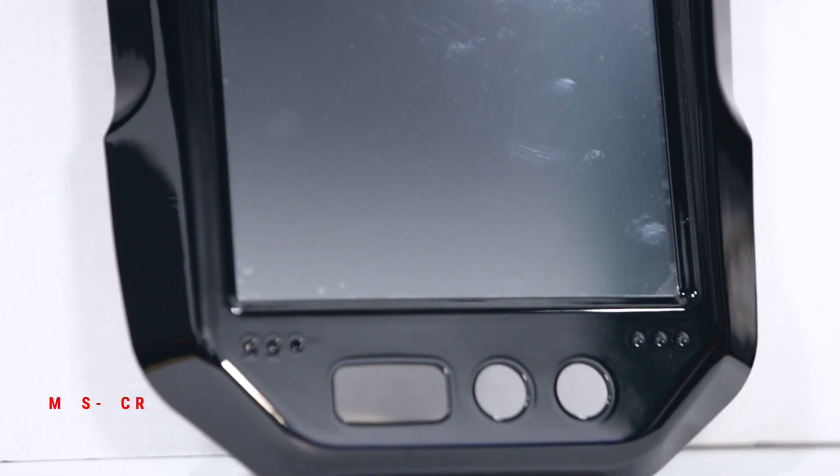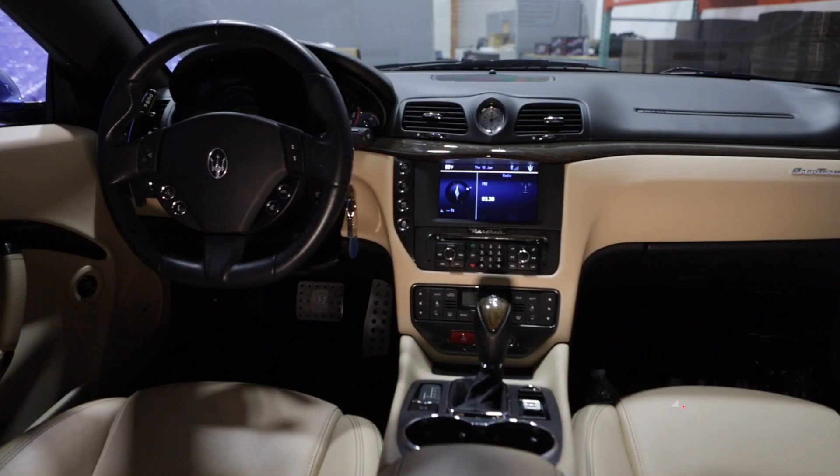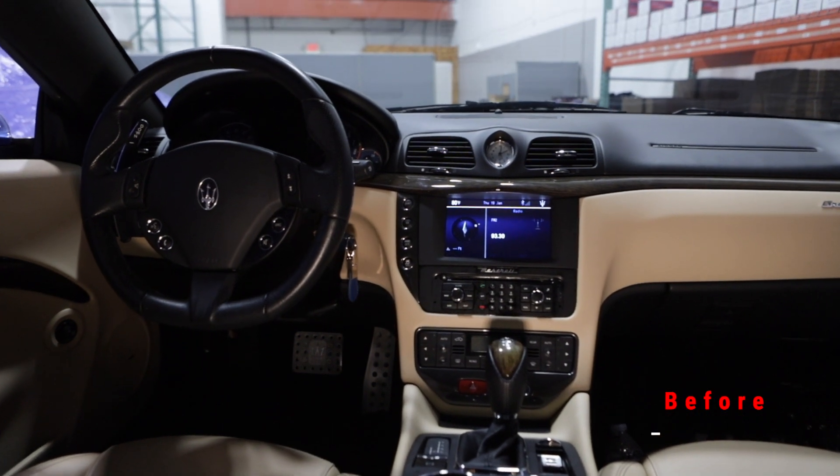Hey guys, this is Rich from RDV and today I'm here to talk about a really exciting new product. This is a screen replacement or radio upgrade for a Maserati Gran Turismo, compatible from 2007 to 2019.